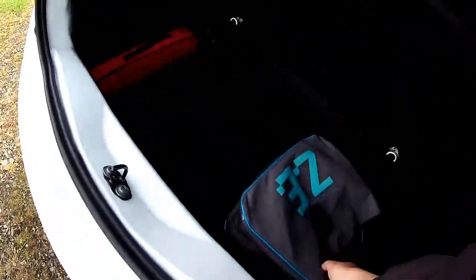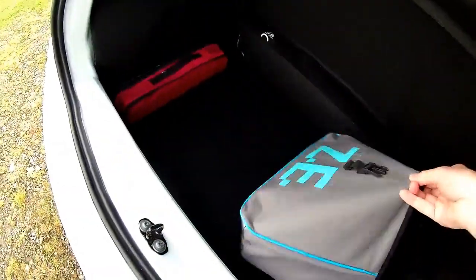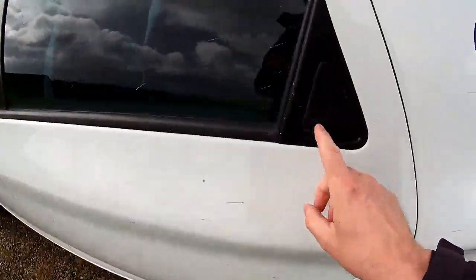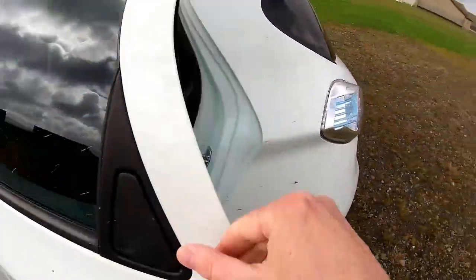We have a type 2 to type 2 cable in the Zoe in its own little bag. It didn't come with a 3-pin plug but it's very clean. There's a reversing camera, and a nice way of opening the rear doors on a Zoe — quite like that bit of design going on.